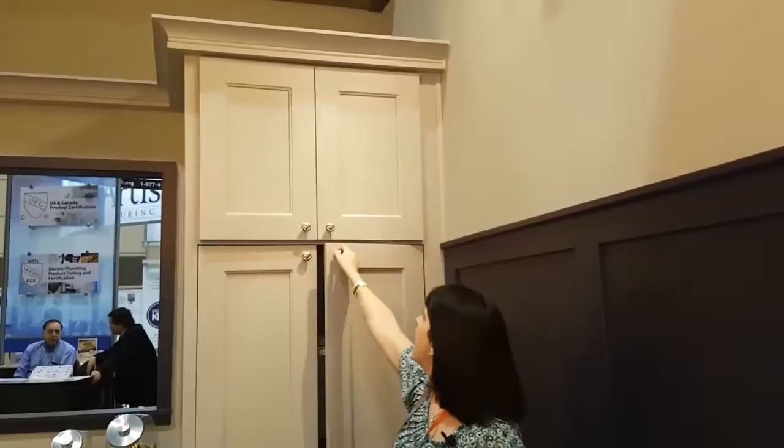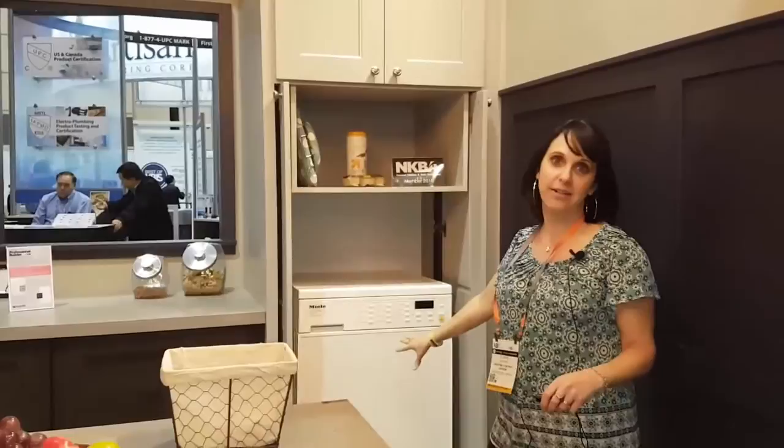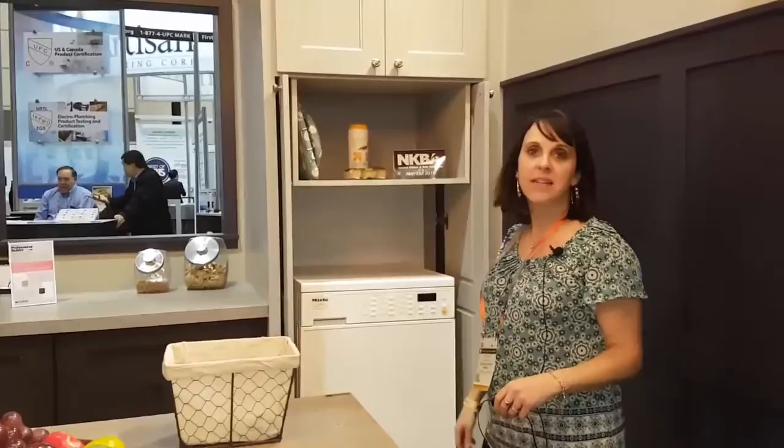The first thing I want to show you is these cabinets here — they actually slide in to one another, or they slide right back into the cabinet itself. You can actually fit a washer and dryer stackable on top of one another here, so this is great space saving and a great design that looks fabulous as well.